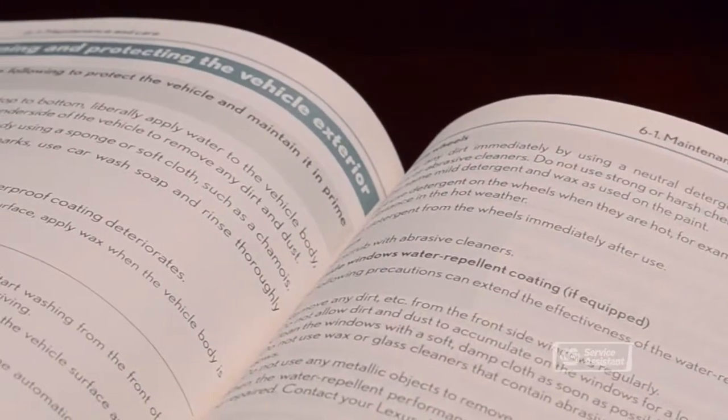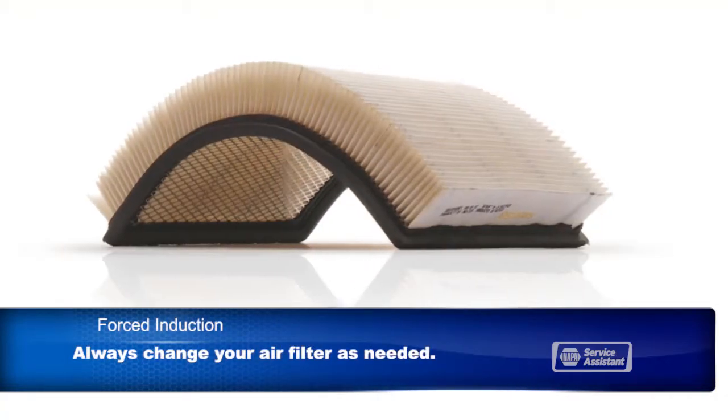Use the correct weight, and if the owner's manual says to use synthetic oil, use synthetic oil. With a turbo or supercharged engine, your air induction system will have a lot of air passing through it. Have an air induction cleaning service performed as recommended, and remember to change your air filter when needed.